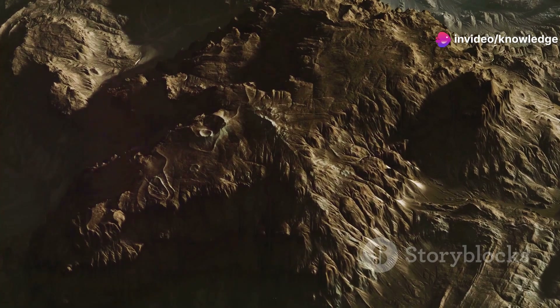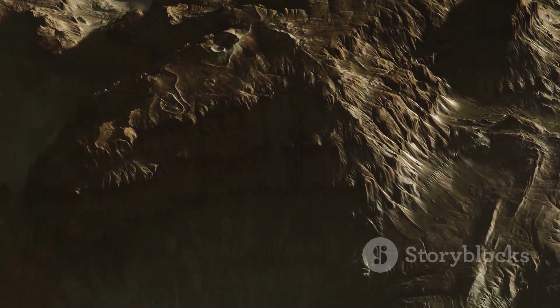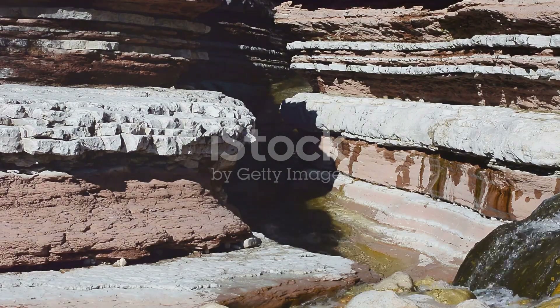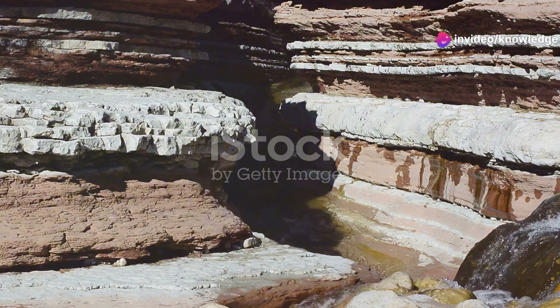It sounds like a scene from a science fiction movie — a dramatic and almost surreal landscape where the ground beneath our feet is not as stable as we once believed. But recent scientific discoveries suggest that North America might be experiencing just that, a gradual sinking due to a fascinating geological process called cratonic thinning.